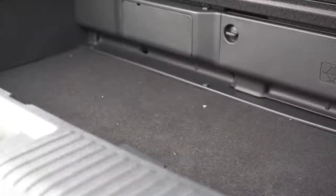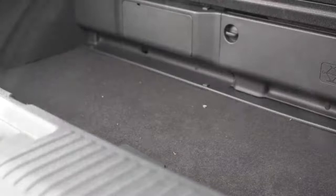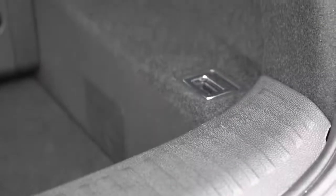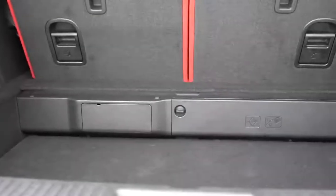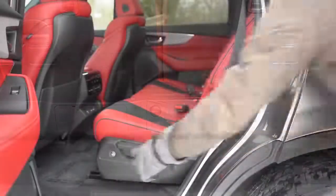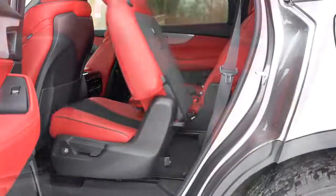The cargo area really does have everything you could want back there. You get in-floor storage for every single trim level — not every manufacturer gives you that. There's also a 12-volt power outlet, grocery bag hooks, cargo tie-down anchors, and LED cargo lighting. Really just about everything you could possibly want in the cargo area.